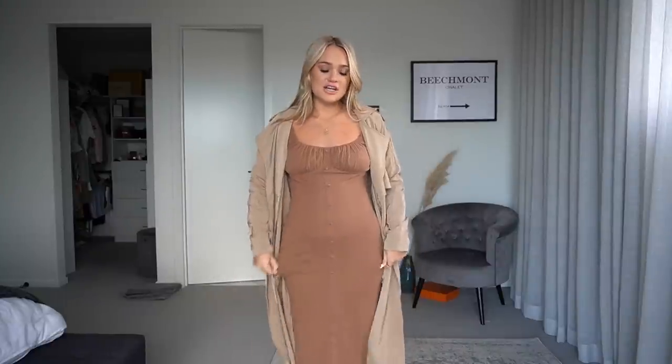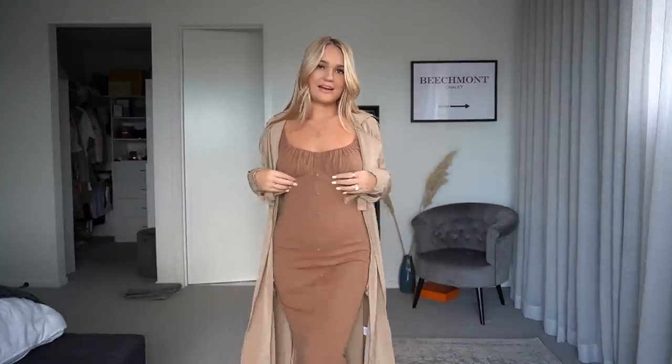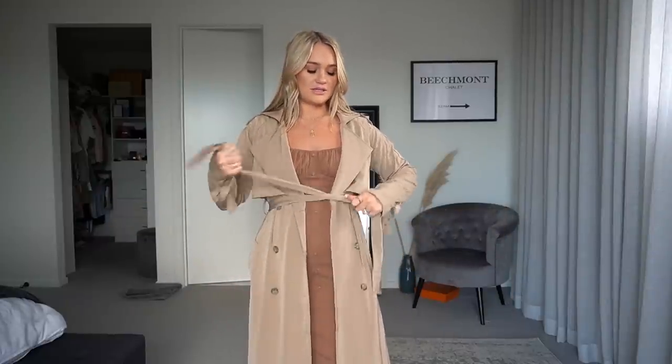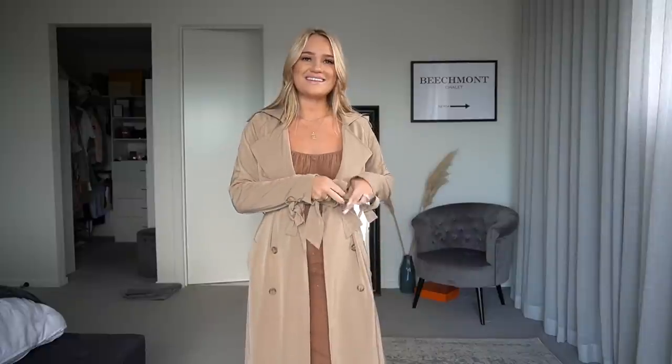Next I have this beautiful long-sleeve dress in a beautiful brown color with a bit of bust detail, paired with a beautiful lightweight trench. Since our winters aren't the coldest, I could wear this for longer. I thought I could tie it up like this — so cute! I wore this to work the other day and got lots of compliments. It's got pockets!